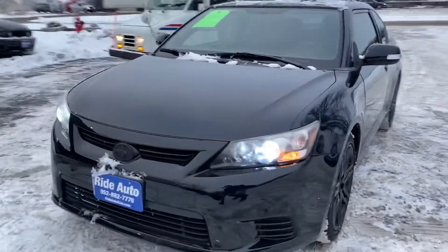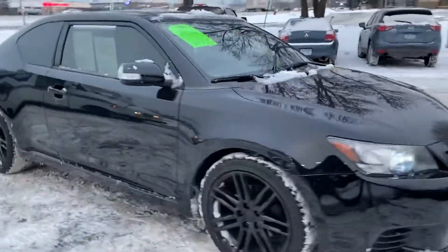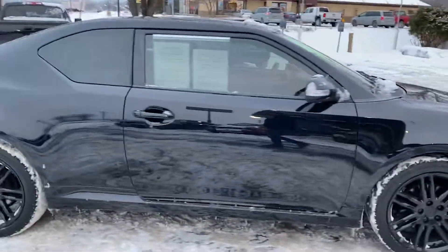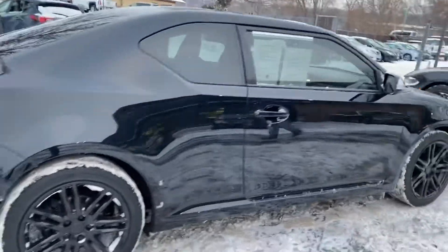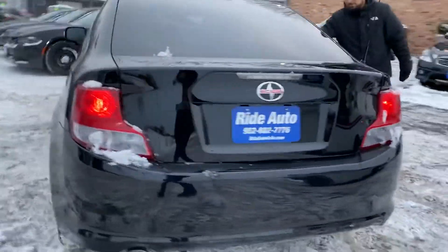Hello, welcome to Ride Auto. We just received this beautiful 2011 Scion TC Coupe — economical 2.4 liter four-cylinder, alloy wheels, beautiful condition as you can see, clean title vehicle.